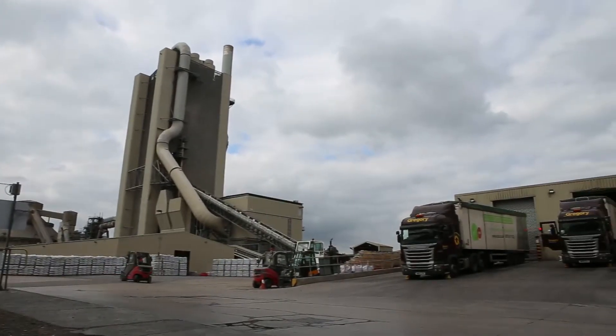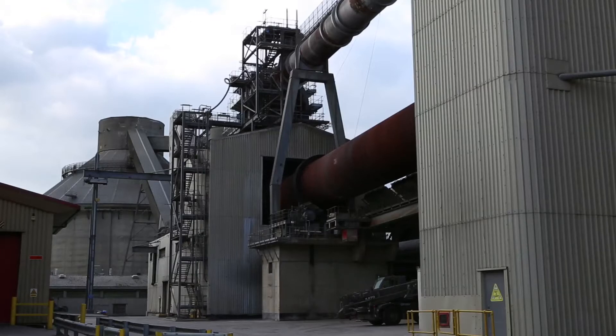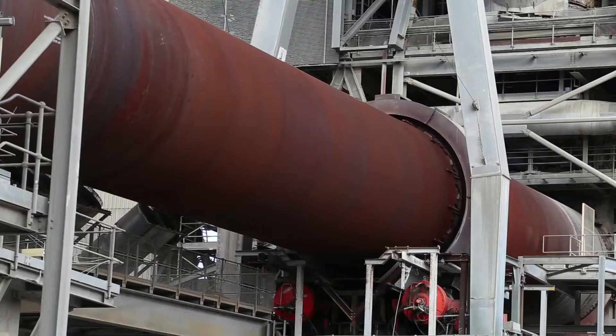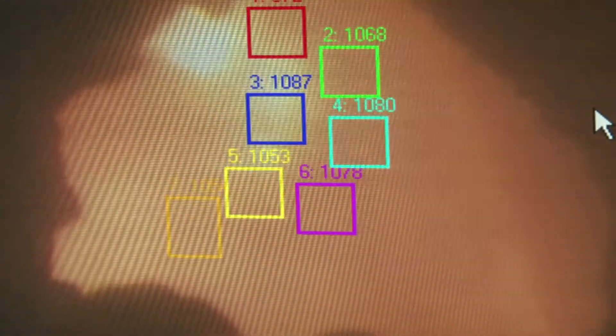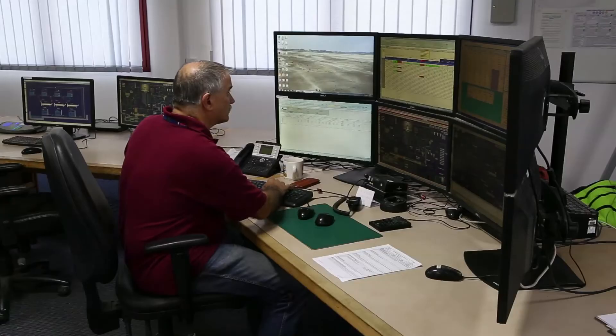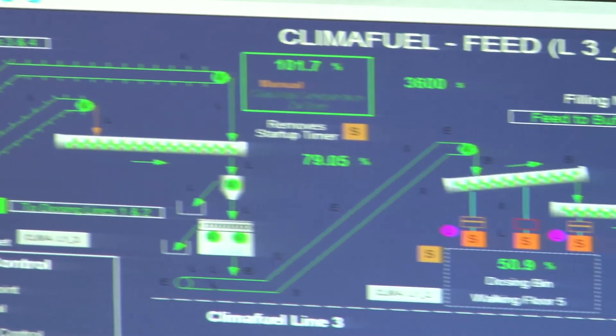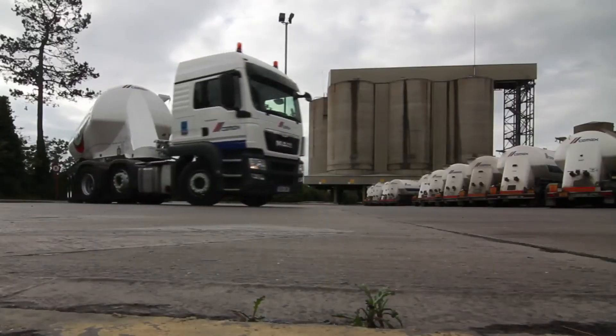Once it arrives at the plant, the fuel is unloaded from the vehicles and stored in reception and storage facilities. The majority of the fuel is used to fire the calciner, which preheats the various materials used to make cement before they enter the kiln where the process takes place. The supply of SRF into the combustion chamber and main kiln burner is closely monitored in the cement plant control room to ensure that it is performing correctly and maintaining the correct temperature. Once milled, the final cement product is either bagged for sale or transported in tankers.